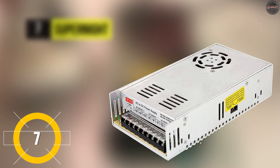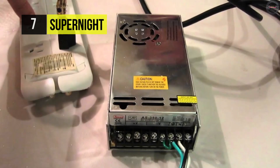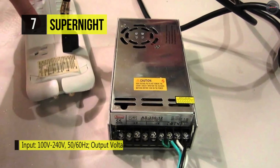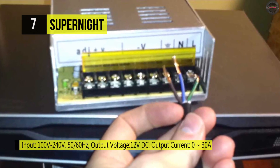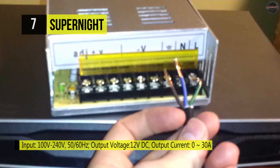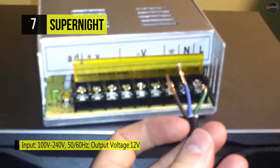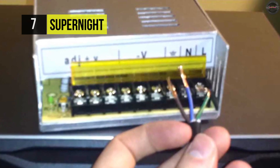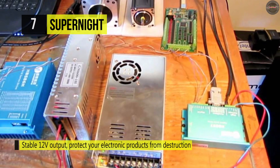Let's start this video with the SuperNight power supply. It's a high-quality switching power supply that offers a stable 12-volt input that protects your electric products from destruction. This power supply possesses UL, CE, FCC, and ROHS safety certificates, and it's equipped with a smart chip that provides overcharge, overload, short circuit, and overheat protection and auto recovery protection.